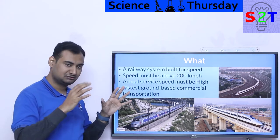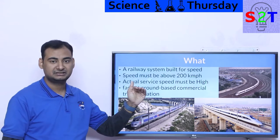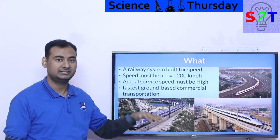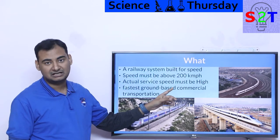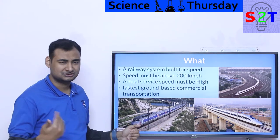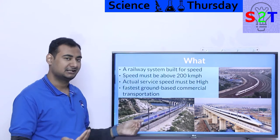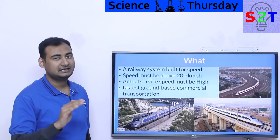If you start with thinking about speed and end with thinking about speed, you are talking about a high-speed railway system. Speed must be above 200 km/h. Nowadays that is actually a very low bar, because even the average train has started to reach that speed. At this point, people expect you to run at 300 km/h and be able to reach around 350 km/h.